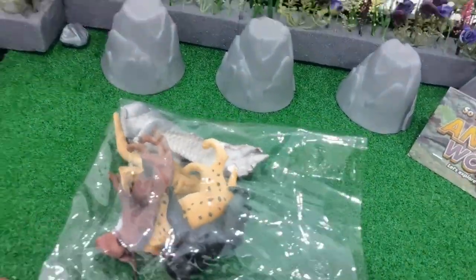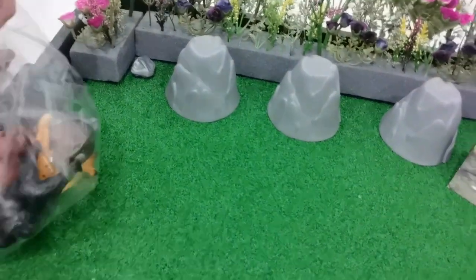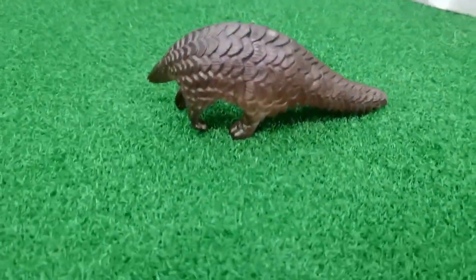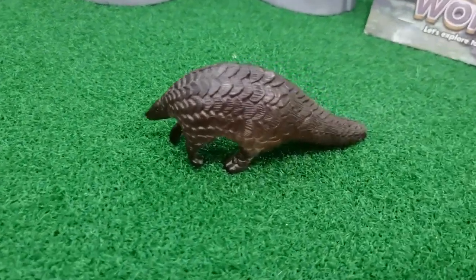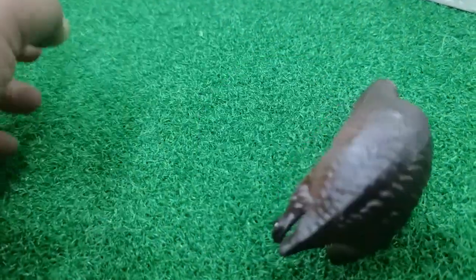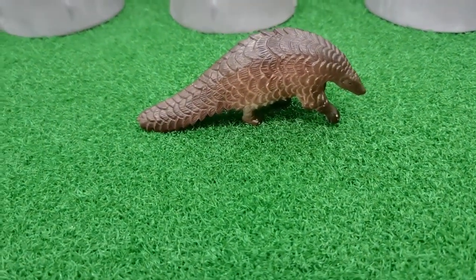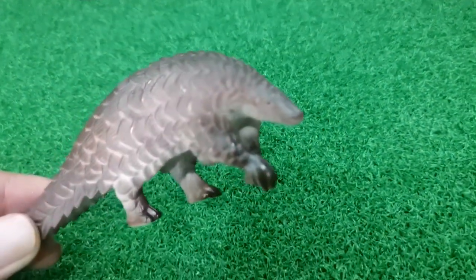Let's open one by one. Please open the packing and show to your friend. Okay, let's open one by one. What is this? This is a pangolin! Yes, this is a pangolin. Very like it!